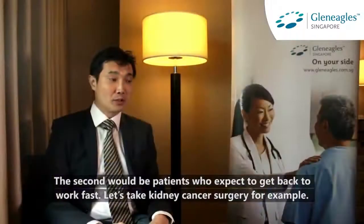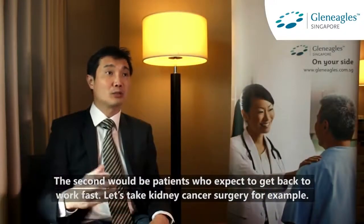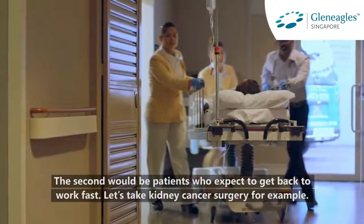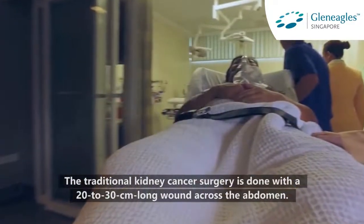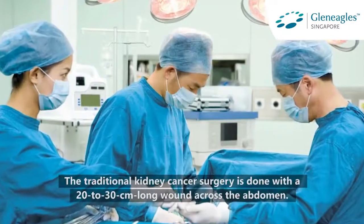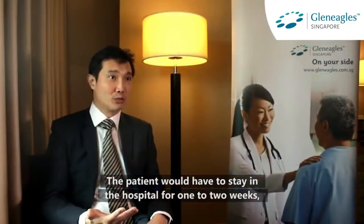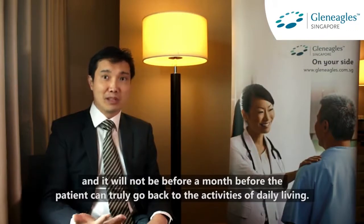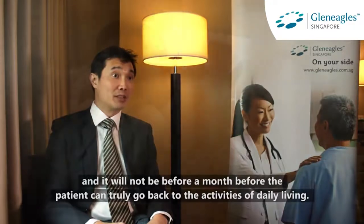The second would be patients who expect to get back to work fast. Take kidney cancer surgery for example. The traditional kidney cancer surgery is done with a 20 to 30 cm long wound across the abdomen. The patient will have to stay in the hospital for one to two weeks, and it will not be before a month before the patient can truly go back to the activities of daily living.